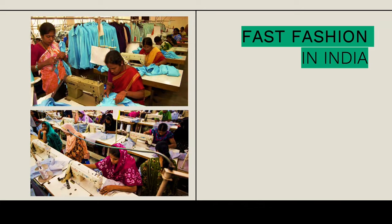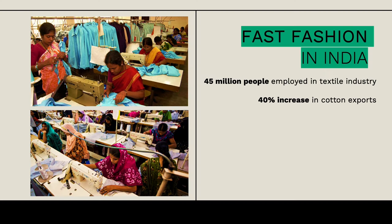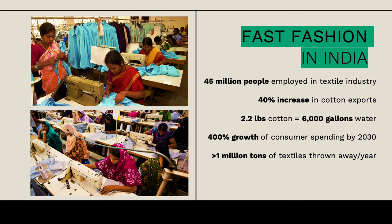On the other side of the spectrum, India is a major producer of fast fashion. Fast fashion is a major part of the Indian economy—45 million people are employed in the textile industry. As demand for fast fashion increases, there has been a 40% increase in cotton exports. About 2.2 pounds of cotton uses 6,000 gallons of water, and when you consider that 50% of Indians don't have access to clean water, this is significant. As India is one of the fastest growing economies, it's predicted that four times as many people will be buying clothing there.